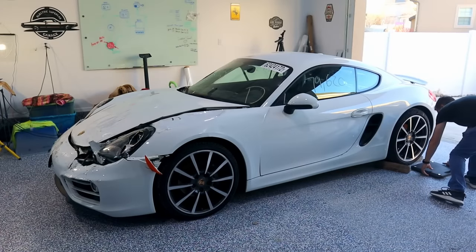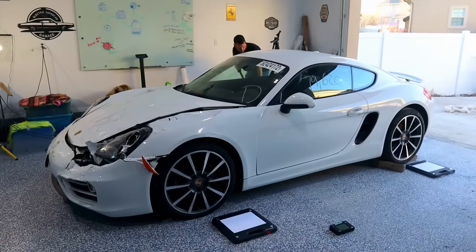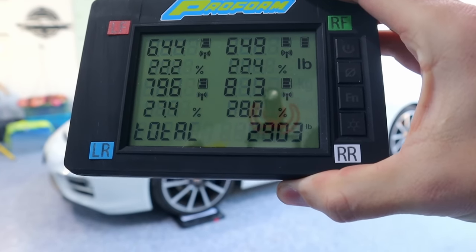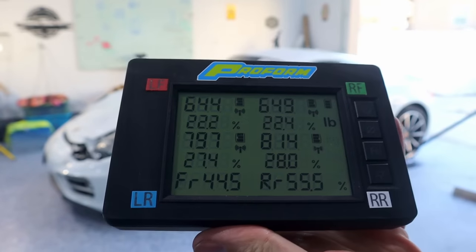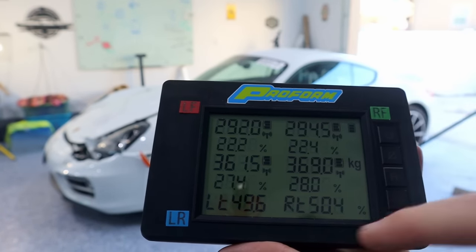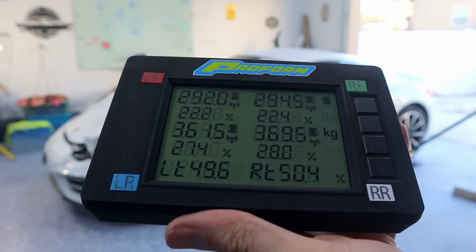Before we get started on this journey, we are going to take a weight. I want to get close to this weight when we are done, because we're going to be adding hundreds of pounds of batteries, which means we need to save weight in other areas. Roughly 2,900 pounds — that's with all the fluids — 1,316 kilograms. This one is 44 and a half front, 55 and a half rear. Pretty evenly split, a little lighter on the left, which is actually good because you're going to be sitting on the left. That is the baseline — let's start digging into it.